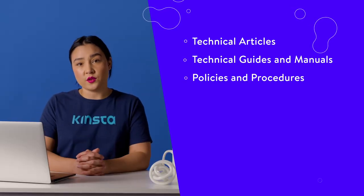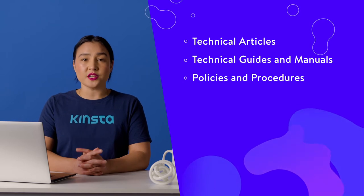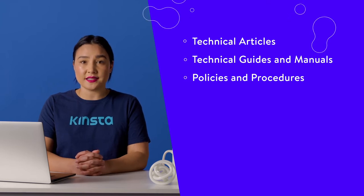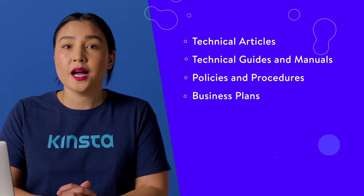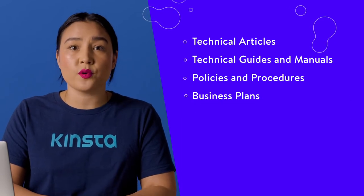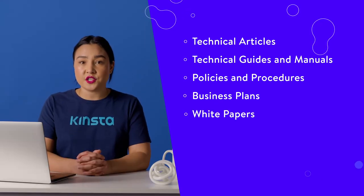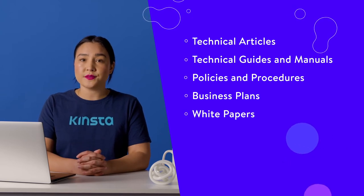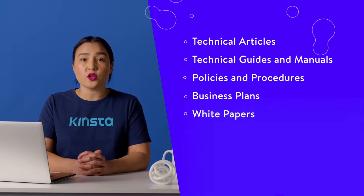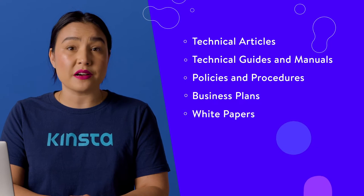Businesses use policy and procedure manuals to define a standard protocol for various situations. As a technical writer, you can work on documents such as hiring procedures, work-from-home policies, employee benefits packages, or workplace conduct guidelines. Business plans serve as the roadmap which defines a company's goals, objectives, and strategies. Startups in particular may employ technical writers with acute business acumen and product-related knowledge to draft a business plan to present to potential investors. If you have experience working in a B2B industry, you may already be familiar with white papers. White papers are documents used by sales and marketing teams to explain new solutions or highlight product or service details. White papers are one of the most lucrative offerings for writers, clocking in at $3,000 to $6,000 on average.